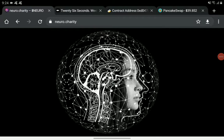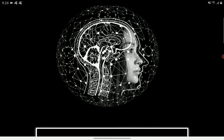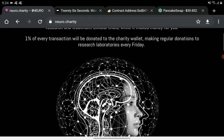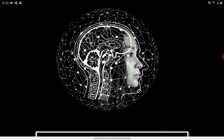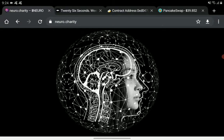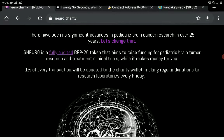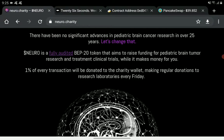Greetings, we are back again with the Crypto Moonshot Review. We have here another crypto token with a very good aim for its project. This token is a charity token — the Neuro Charity Token. If you are interested in learning more, they have a website: neuro.charity.